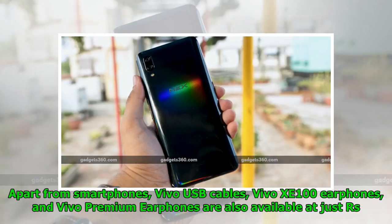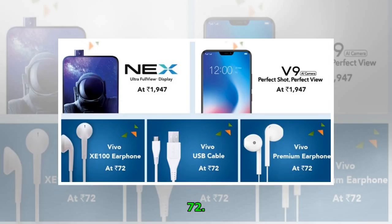Apart from smartphones, Vivo USB cables, Vivo XE100 earphones, and Vivo Premium earphones are also available at just Rs. 72.